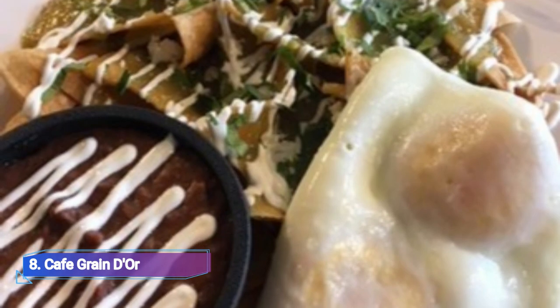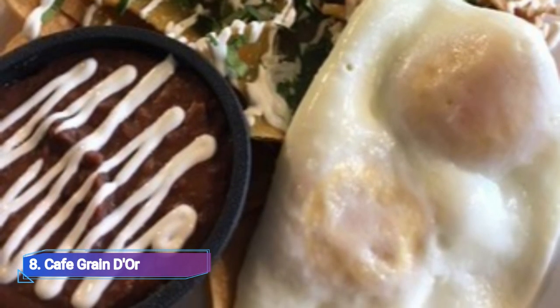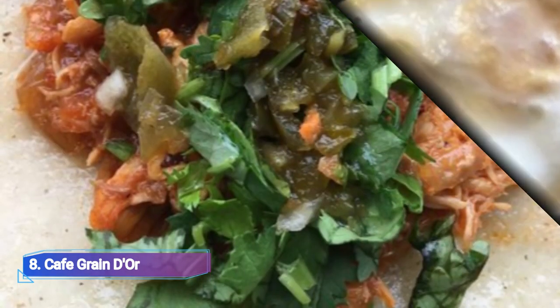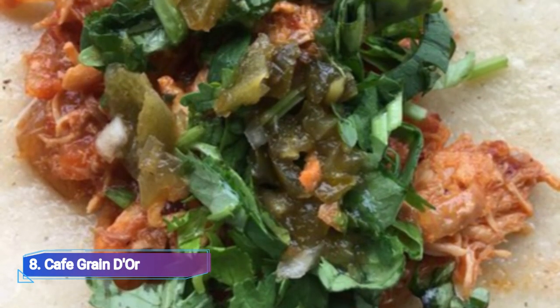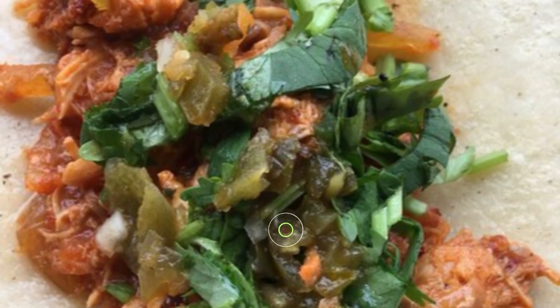8. Café Gran Dior. A group of home cooks work in the little kitchen of this cozy café on the southern edge of Little Italy to produce robust Mexican morning dishes, including Aztec soup, chilaquiles and enchiladas.